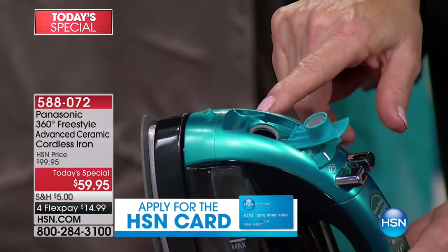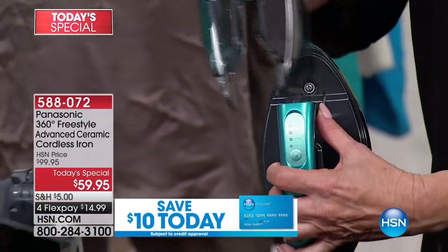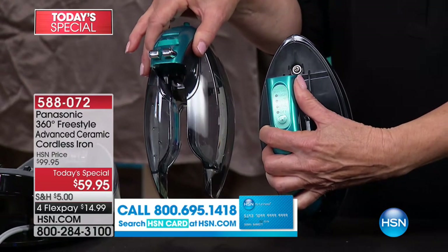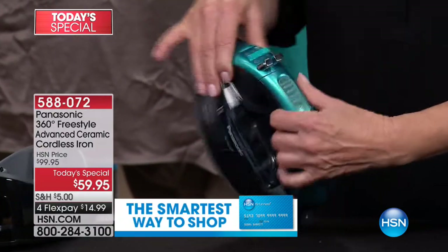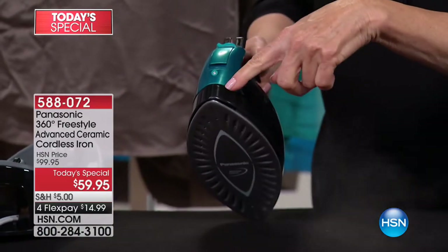Here's where you put your water. And this is really cool — the removable water tank. The benefit is that when you've gone into your bedroom to steam your bed skirt, you don't have to run back to the kitchen. This tank will fit under any faucet wherever you are ironing or steaming.